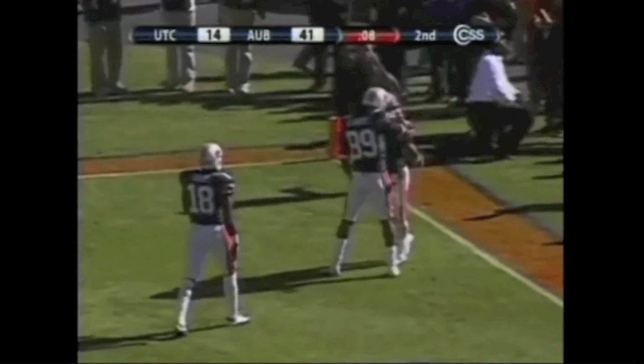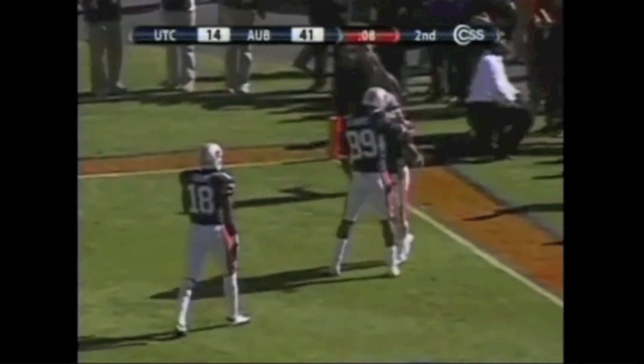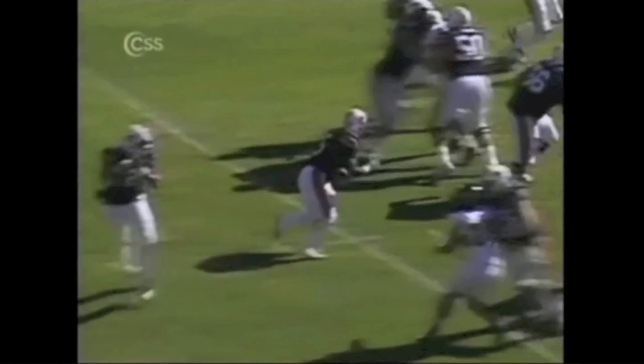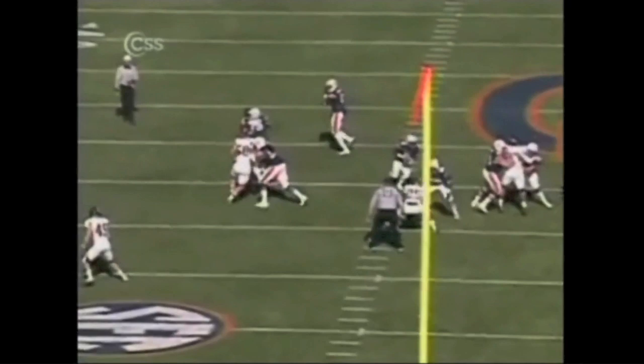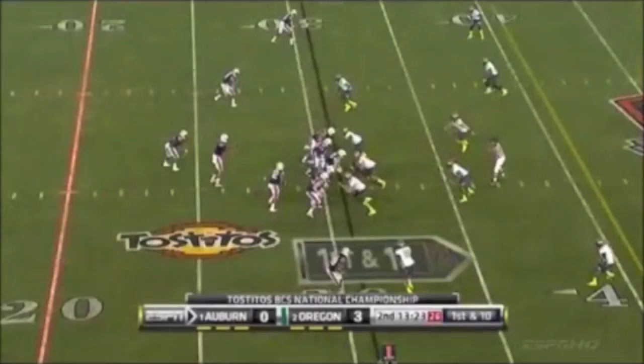And he scores with eight seconds to go in the first half. Impressive run by Dyer here — you see the speed and you see his ability to break tackles. He's a very strong and powerful running back. Chris Lewis-Harris had the last shot at Michael Dyer and he goes high on Dyer. The BCS National Championship game. Now the handoff again to Dyer and the freshman — I think both defenses have done that.